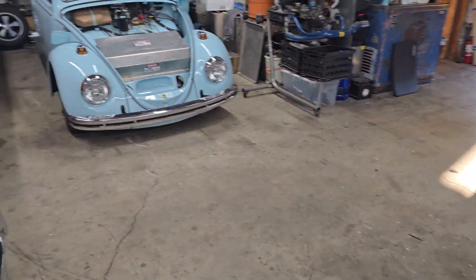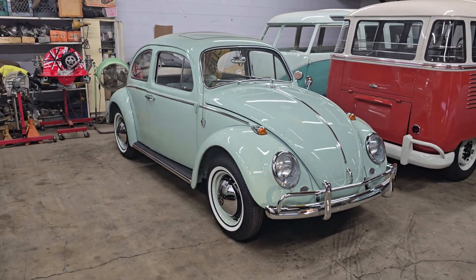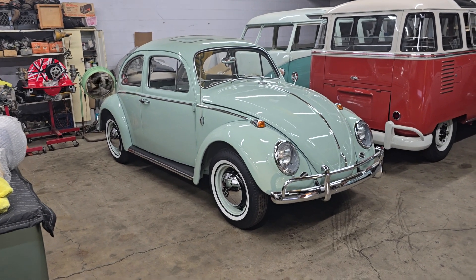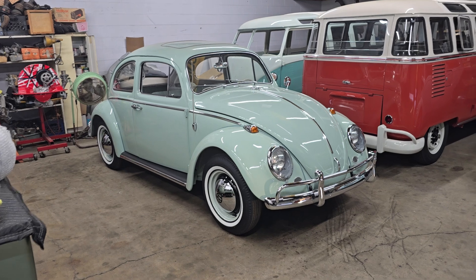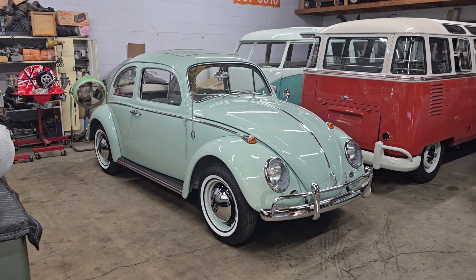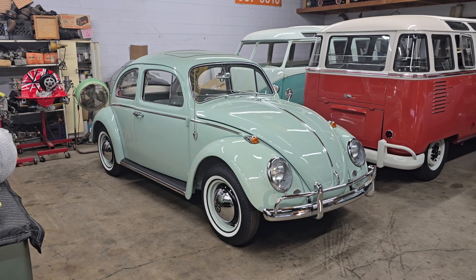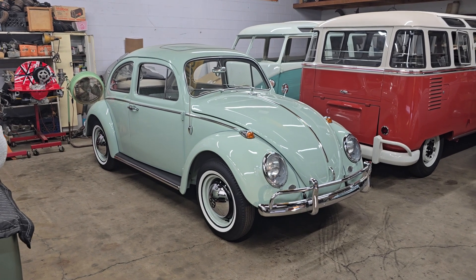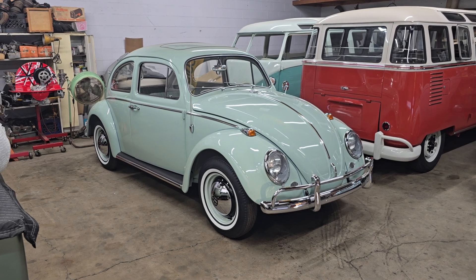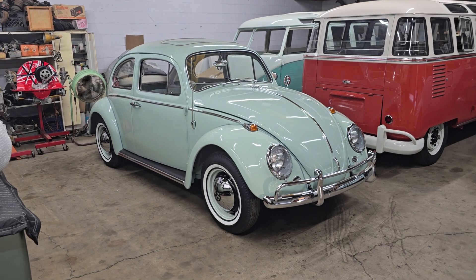Today Rafa and I took the '64 Beetle on a pretty good ride — probably more than five miles. We make a big loop around Orange, and the back end of the car actually settled more, which we were both kind of surprised by. Before, I had taken it on a pretty short drive, kind of slowly, and it just didn't finish settling. So hopefully now it's finished settling because we raised it again as much as we did the other day and it pretty much went back down again.